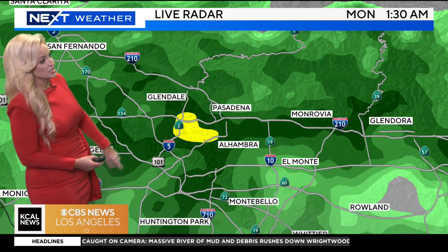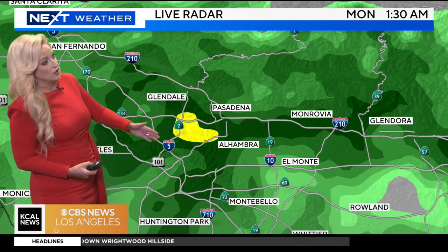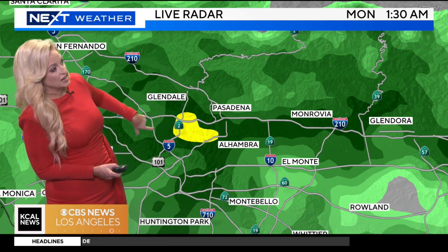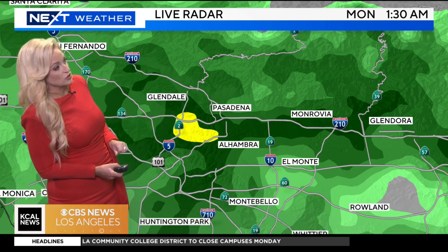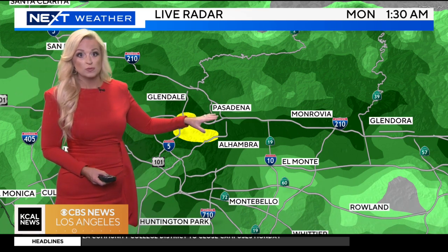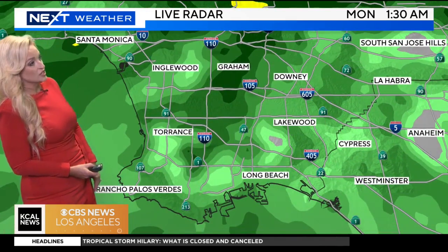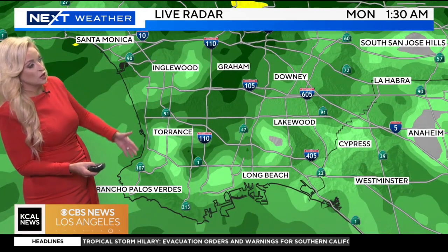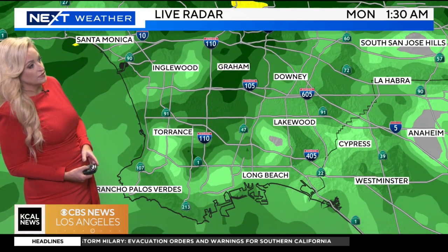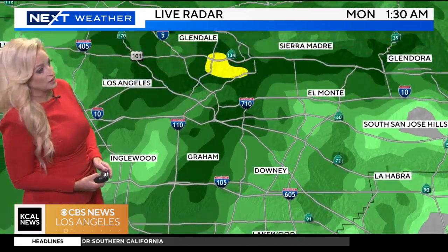Let's zoom in a little bit tighter here and watching for some moderate rainfall out near the 134, as well as portions of the 5 seeing some heavier downpours as well. So if you're traveling that direction out near Glendale, maybe making your way toward Pasadena, some heavy rain is headed your way. We'll continue to watch as that's the same cell that I showed you about 45 minutes ago that made its way inland from Long Beach over near Rancho Palos Verdes.